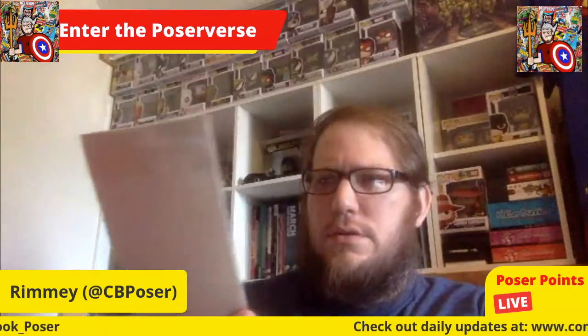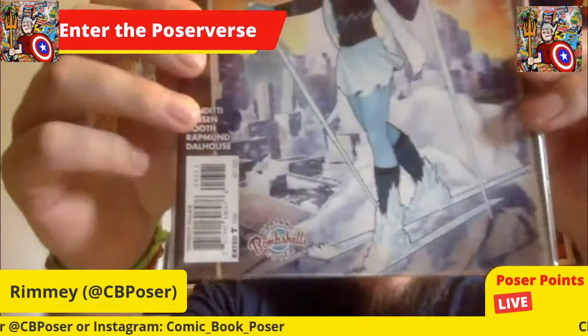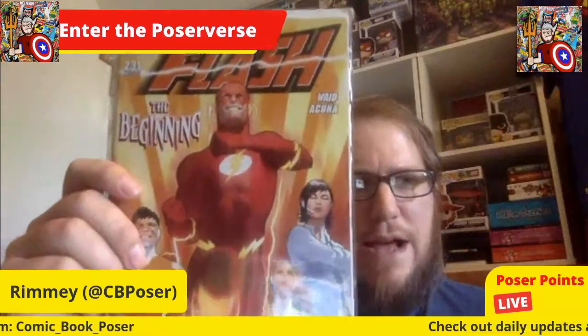Another flash — is it a New 52 Flash? No, but it's Flash 43, and it at least looks like it has the DC emblem from the New 52 era. It's a variant cover from the DC Bombshells run — pretty cool, and I can start collecting Flash in continuity. Then there's a Flash with Waid on the book. I like the Mark Waid stuff and what Williamson is doing on it now.